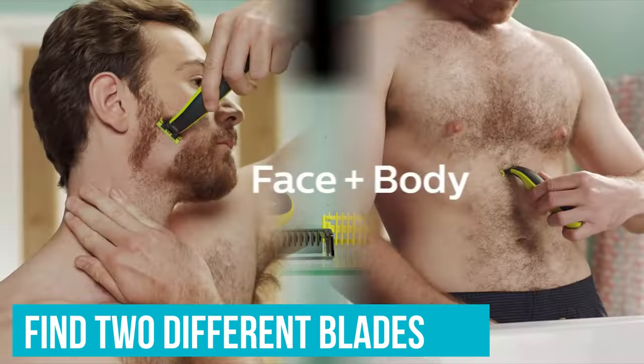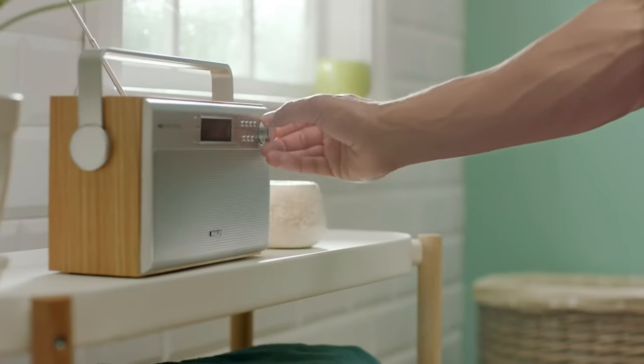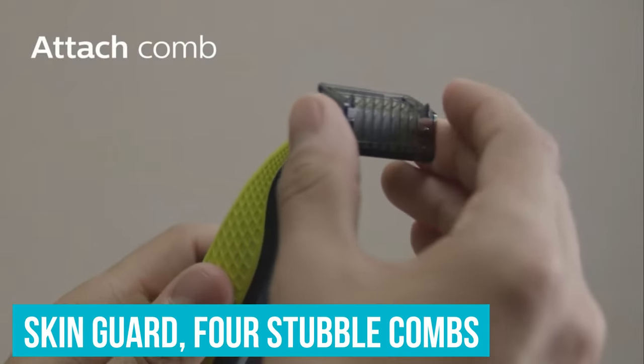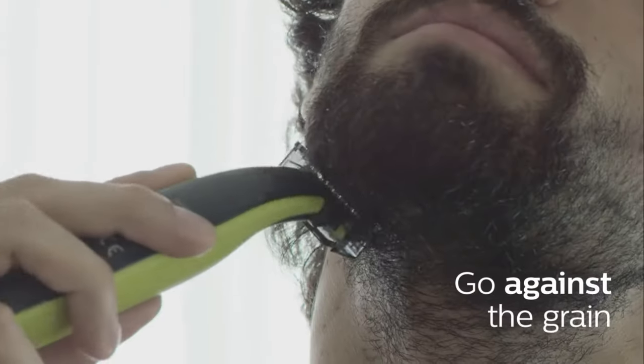In its package, you can find two different blades — one for your body and the other for your face — which is great because you can have different uses for the same device. It comes with the SkinGuard and 4 stubble combs that allow you to apply different body or face designs.